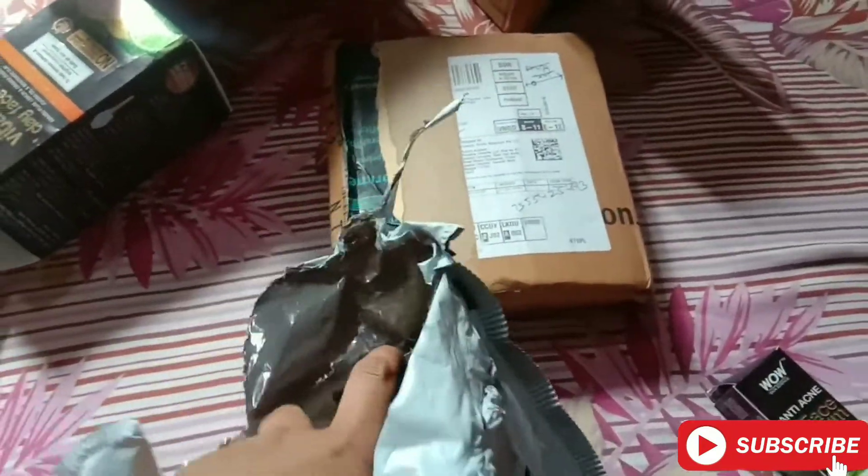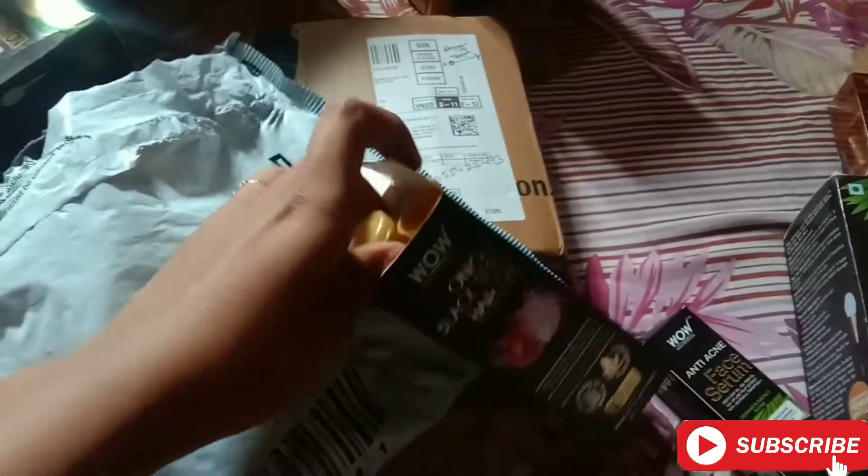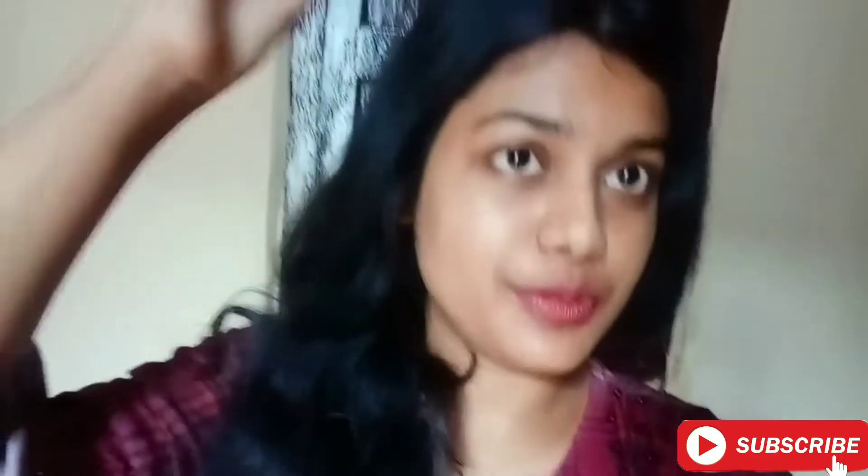We have two more packets. Opening the first one — here we get the WOW Skin Science Onion Black Seed Hair Oil. I've gotten it before but this one is new because it comes with a comb applicator. You can use the applicator to apply it directly to the roots, which is very convenient. It's a very beneficial hair oil.